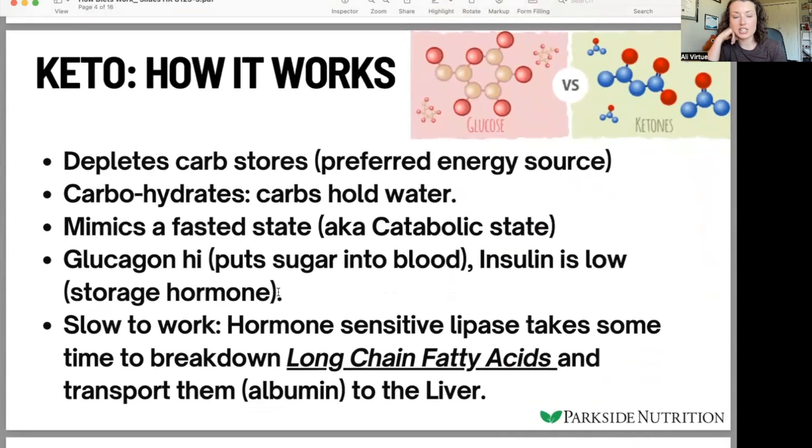So how does keto work? On a ketogenic diet, your body is fairly depleted of carbohydrates, which is the preferred energy source and our quick fuel. That initial weight loss a lot of people see is water weight, because carbs hold water. This mimics a fasted state because we don't have that readily available energy from carbohydrates. It also mimics a catabolic state — when the body does not have enough energy to build muscle and is breaking down its own tissues for fuel.